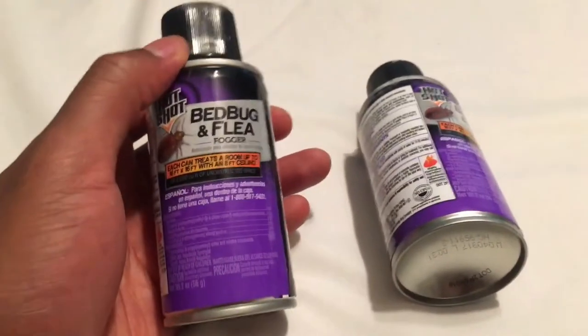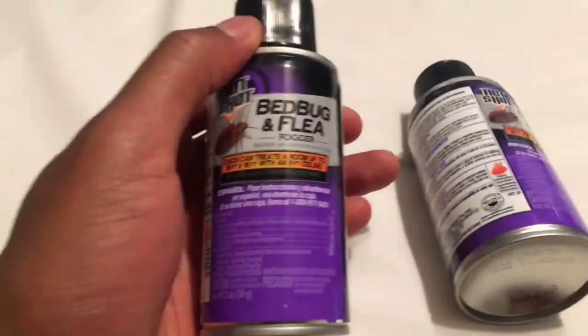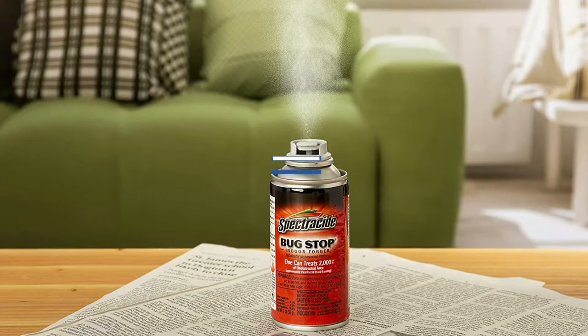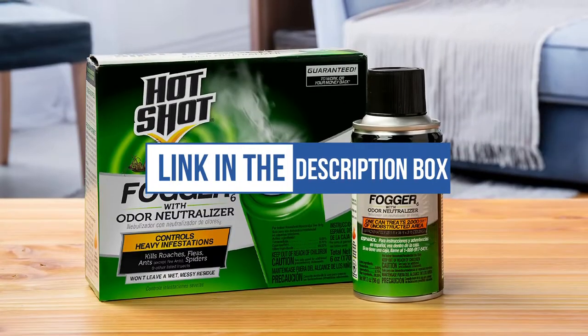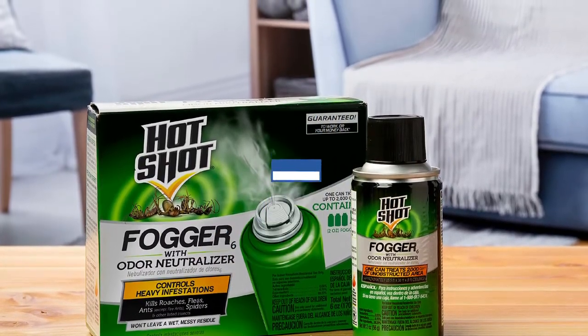When this bug bomb is set off, household members must vacate the area for at least 2 hours, then air the home for an additional 2 hours before family members can return. We can't mention the price because it is constantly changing. All links are available in the description box — don't forget to check the updated price. We will be back with more videos soon.